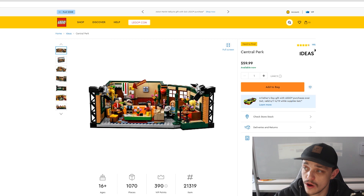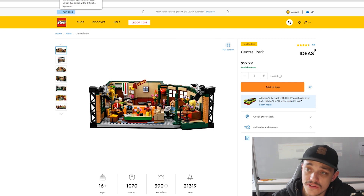This set does retail for $60 in the US, so that is the first one on the Ideas list that is retiring at the end of this year.